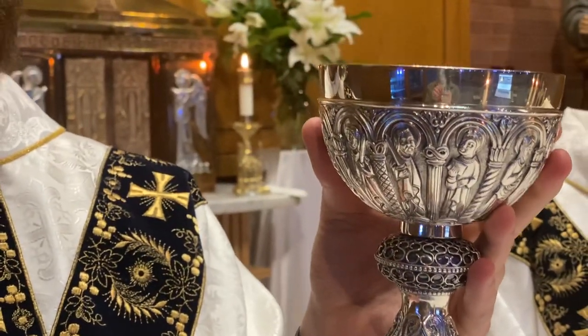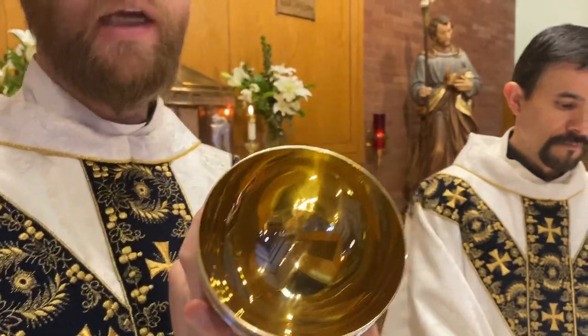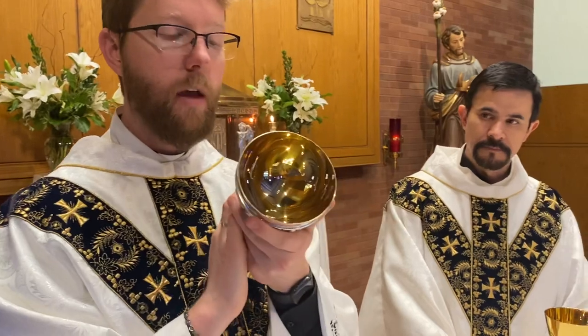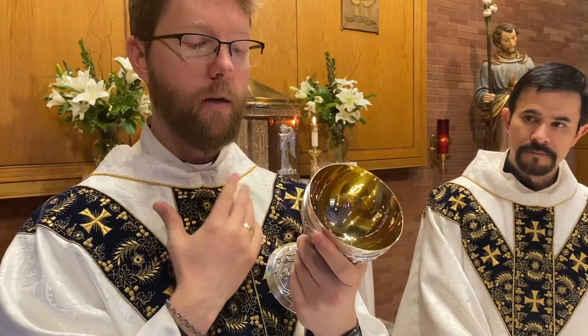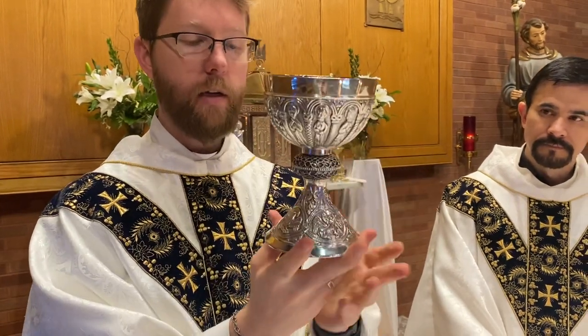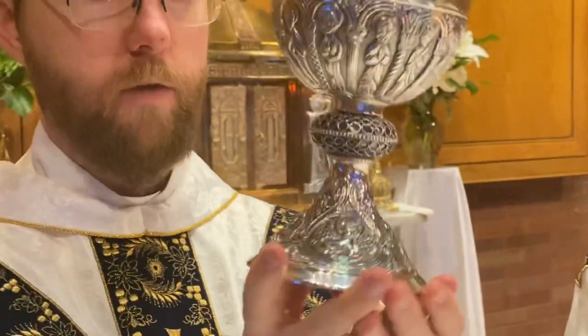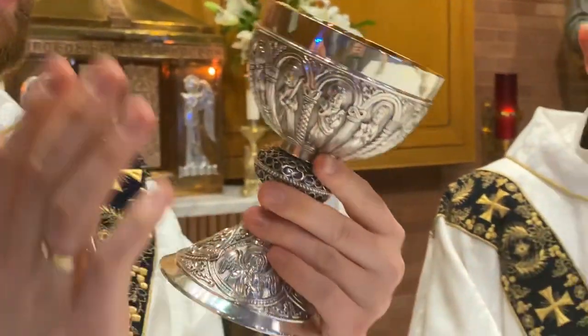One last thing to note: this chalice is all silver-plated, yet the interior is gold. The interior is gold because, according to the spirituality of this chalice, the more precious things pertain to God. Since the exterior is the part that touches me, it is silver; since the interior is the part that touches God, it is gold. That's how this chalice is constructed — it's a really beautiful chalice that I love both up close and from afar, which is one of the reasons I discerned that I wanted it to be my chalice.